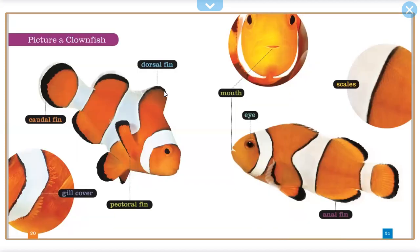Picture a clownfish. Dorsal fin. Caudal fin. Gill cover. Pectoral fin. Mouth. Eye. Scales. Anal fin.